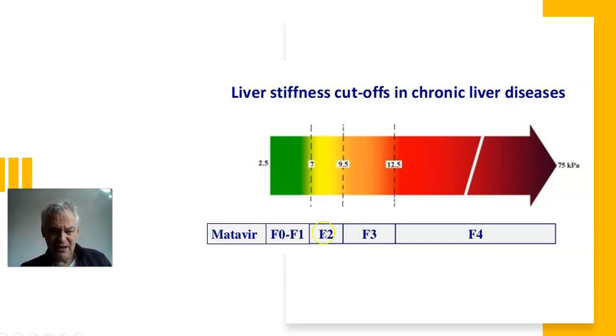On the METAVIR scale, up to 7 KPA means a perfectly healthy liver — nothing to worry about. From 7 to about 9.5 to 10, there's a little fibrosis and some liver stiffness, but it usually doesn't affect health — it's a warning we're heading in the wrong direction. Between 9 and 12 we're more concerned; if we remove toxins like alcohol, paracetamol, and junk food and you're still at fibrosis 3, antivirals may be considered.